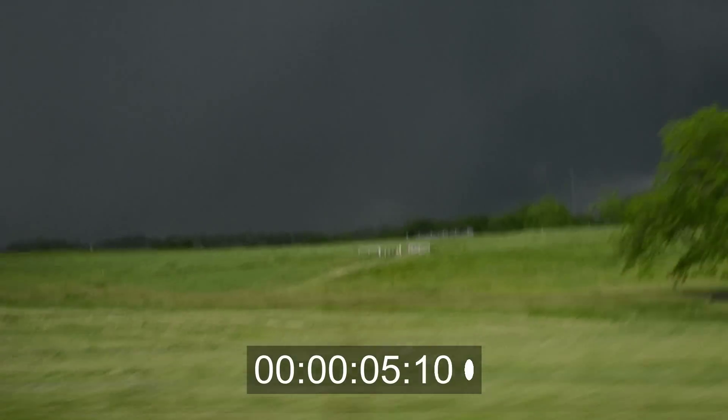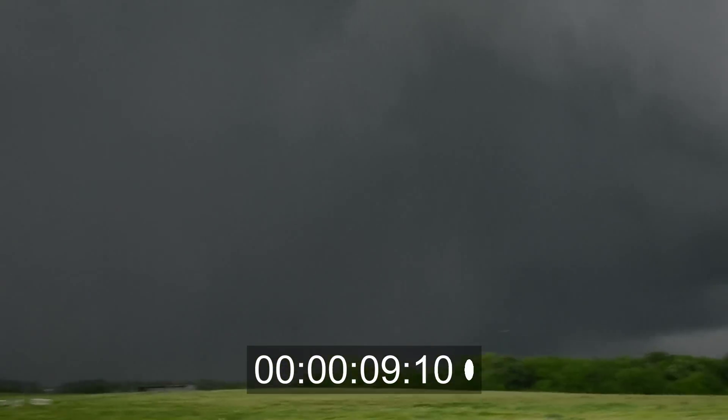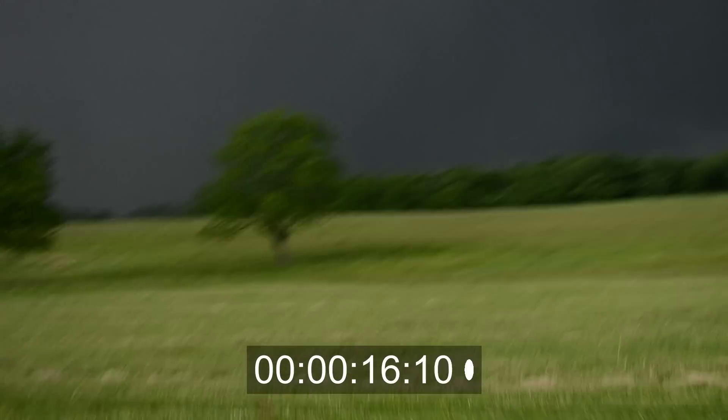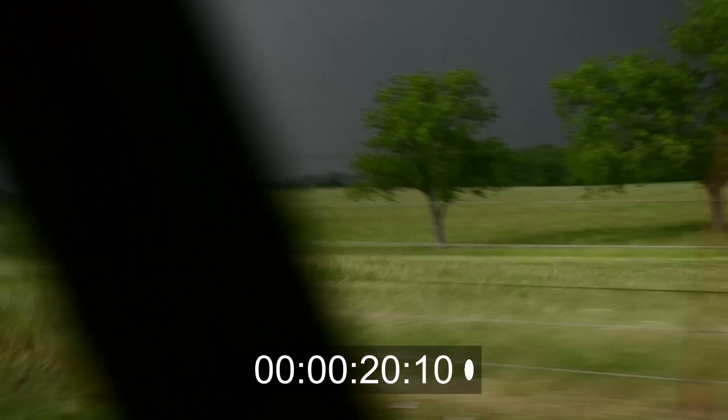The National Weather Service issued a tornado warning. Yeah, you're right — it was outside the tornado watch. It's still on the ground. I see it. I see the left edge. He's probably making sure the power lines don't go down.